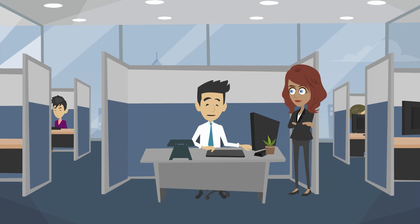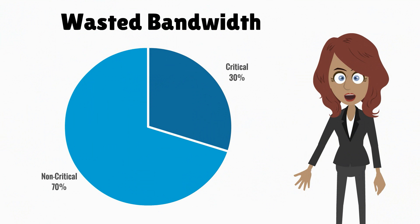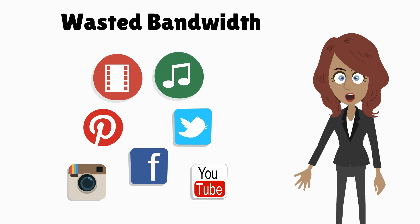Upgrading our internet connection is going to be costly. Is there anything that can help us manage our existing internet connection? Studies indicate that as much as 70% of a company's bandwidth is being wasted by non-critical web use, such as video and audio streaming and personal web surfing.